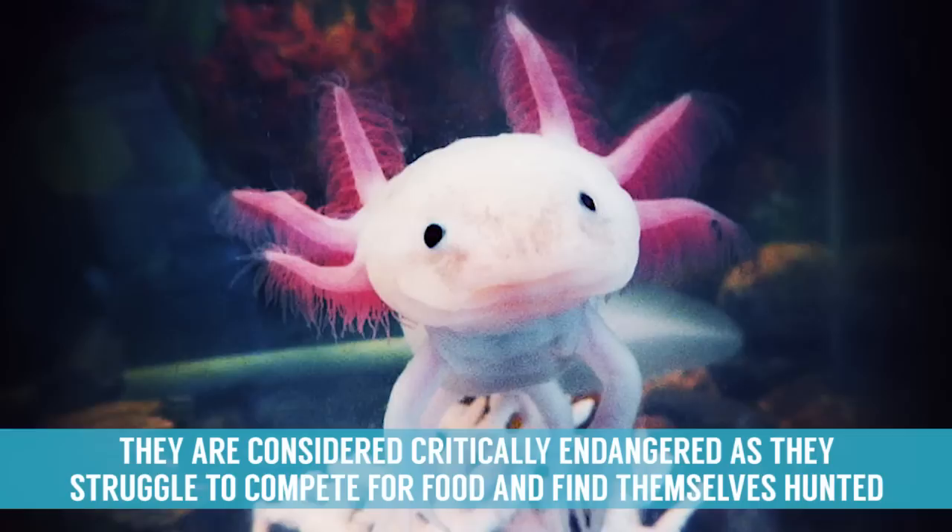They are considered critically endangered as they struggle to compete for food and find themselves hunted by predatory birds.